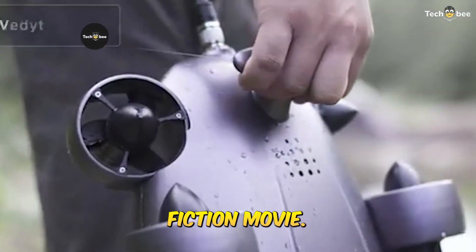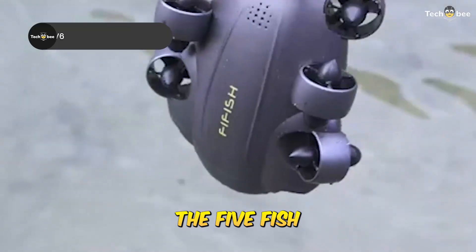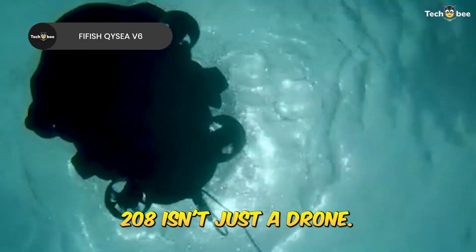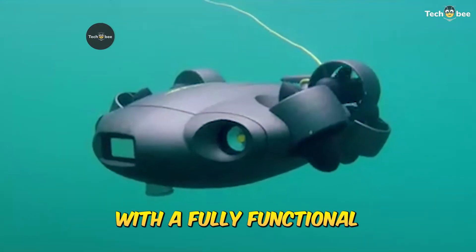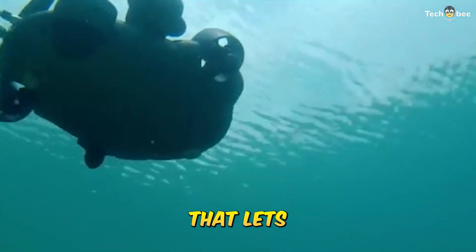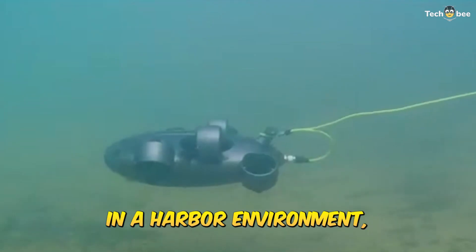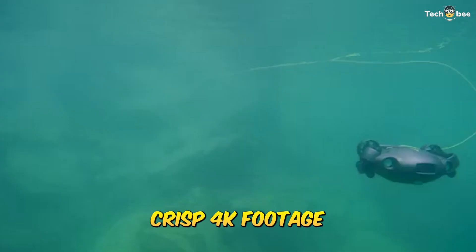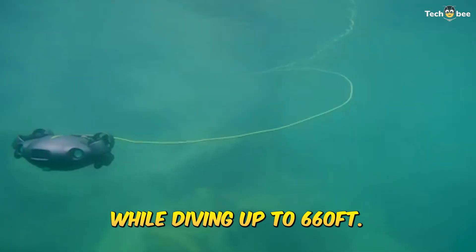This thing feels like it belongs in a science fiction movie. The FiFish VI-6 Expert M-200A isn't just a drone — it's an underwater robot with a fully functional robotic arm, AI vision lock, and a modular interface that lets you swap out tools. We tested it in a harbor environment and it locked onto objects with precision, grabbed debris, and streamed crisp 4K footage while diving up to 660 feet.